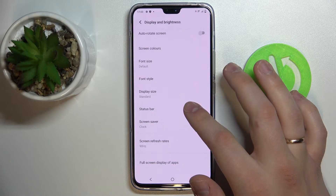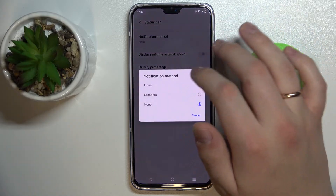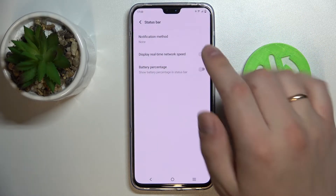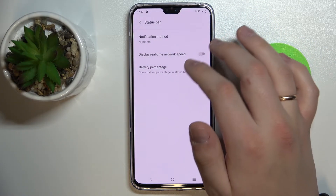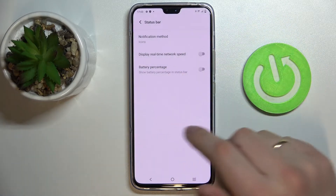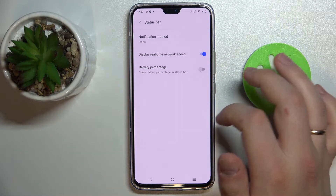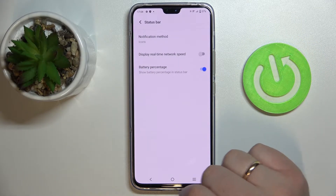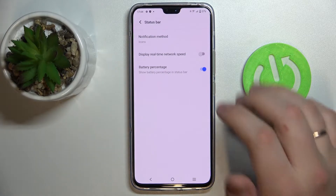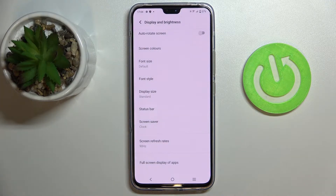Then we have the Status Bar setting, where you can choose different values — for example, Icons, Numbers, or None — for the notifications displayed. You can also enable the display of real-time network speed, or enable the battery percentage so you can see how much battery you have left as a percentage.